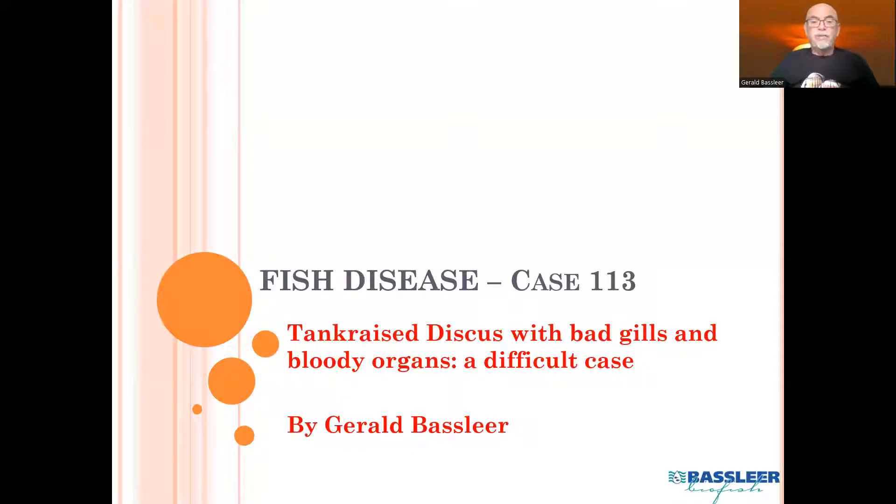I'll show you my findings in the PowerPoint that I prepared for you. It's my case 113 and it's about tank raised discus fish which had very bad gills and bloody organs. A difficult case.